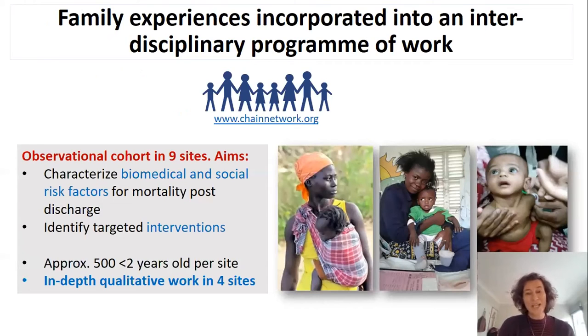To give one illustration of work I was involved in gathering family experiences: this was a qualitative piece of work conducted as part of a broader large observational cohort run out of nine LMIC hospitals in different countries. The qualitative work was helping to characterise the biomedical and social risk factors for mortality post-discharge and to identify potential interventions. As part of this work, in four sites we held interviews with family members of 68 children who had been admitted to hospital, interviewing them several times in their homes post-discharge to get their narrative and overall story of their treatment-seeking experience.